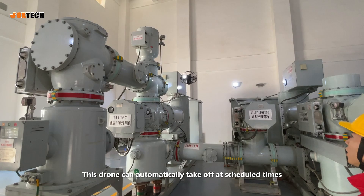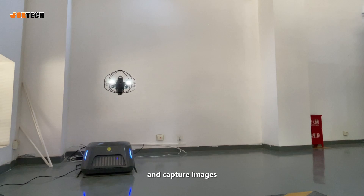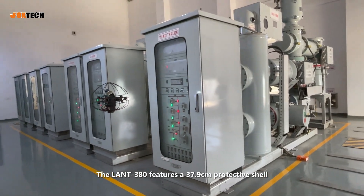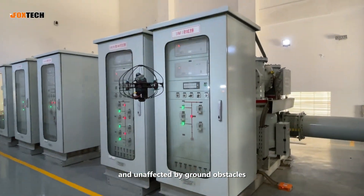This drone can automatically take off at scheduled times, perform tasks like fixed-point hovering, and capture images. The Lant 380 features a 3.7 by 9 cm protective shell, making it ideal for confined spaces and unaffected by ground obstacles.